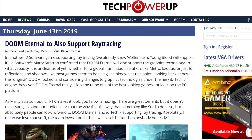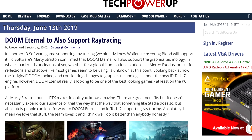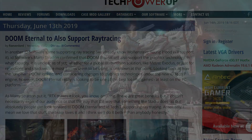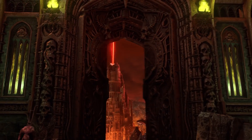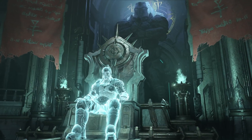Then we have ray tracing coming to a game that could really benefit from it — Doom Eternal. Not only that, but Marty Stratton from id Software said that they will do it better than everybody else. That's a pretty bold statement, but with all the fire and bloom, I see how it has the potential.